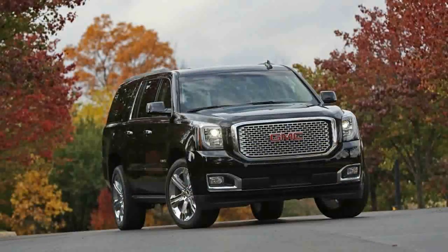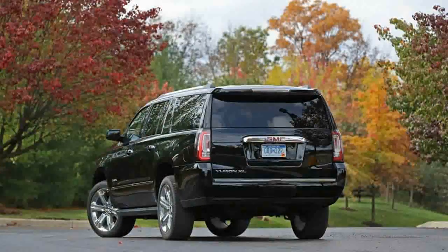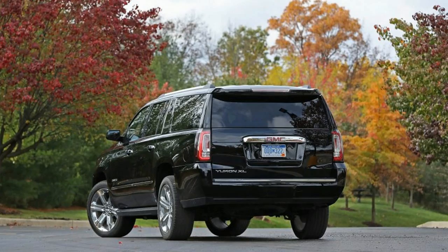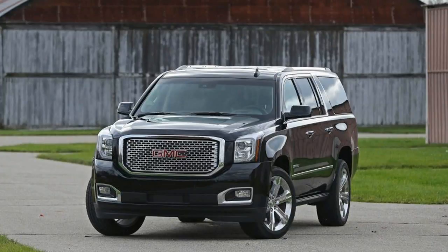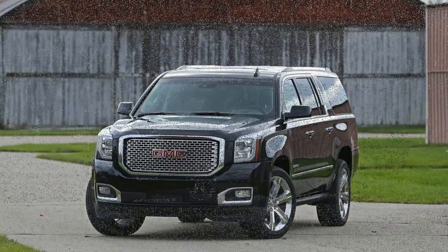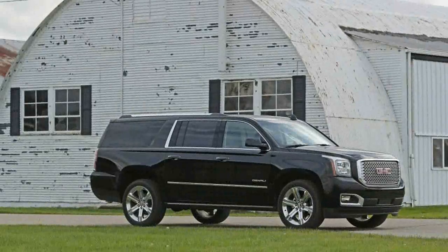General Motors pretty much owns the full-size SUV segment with its entries from Chevrolet, GMC, and Cadillac. Sales of the General's six regular and extended-length full-size SUVs totaled 255,907 through November. In the same period, Ford found just 63,887 buyers for its four total variants of the competing Expedition and Lincoln Navigator.